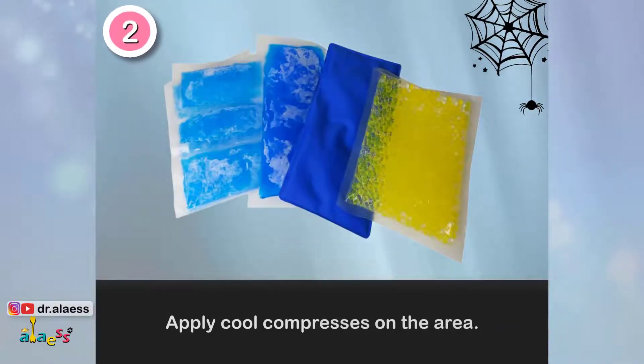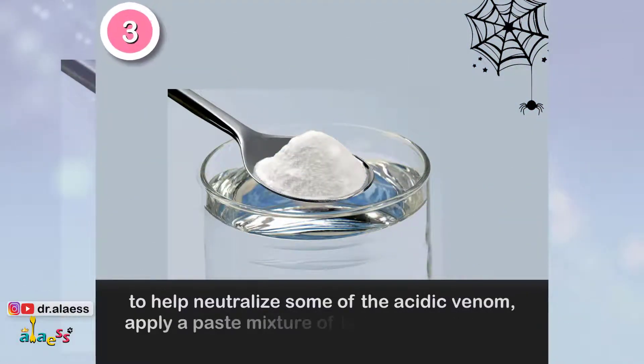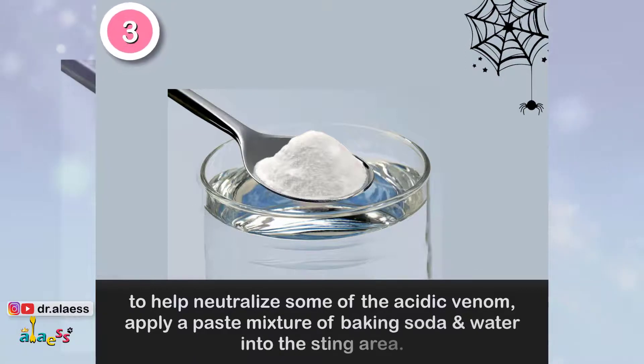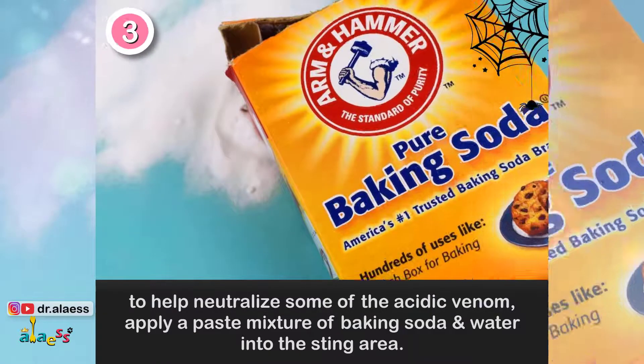Step 2: Apply cool compresses on the area. Step 3: To help neutralize some of the acidic venom, apply a paste mixture of baking soda and water into the sting area.